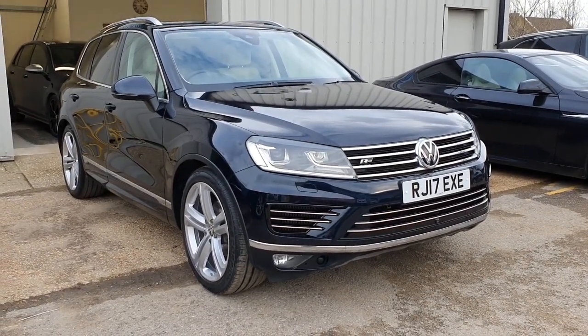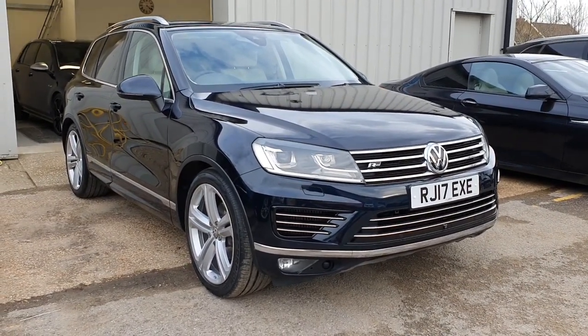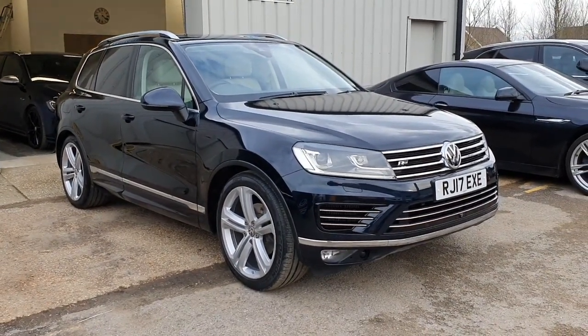I'll talk you through how all the features work and all the different items of specification that this particular car has, including the much sought-after air suspension, and we'll take it from there. So this is our 2017 VW Touareg.